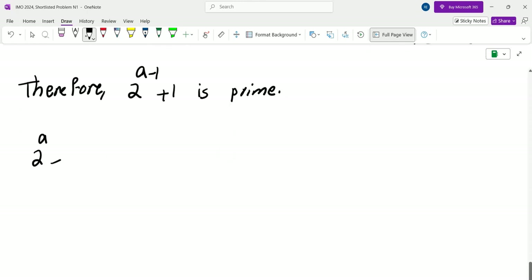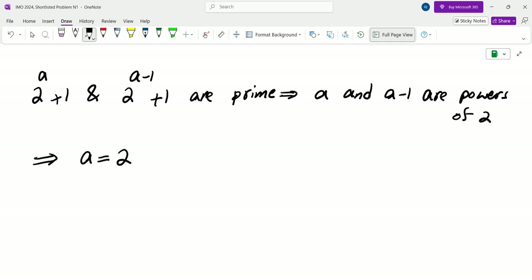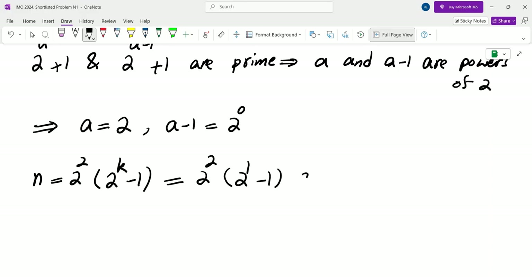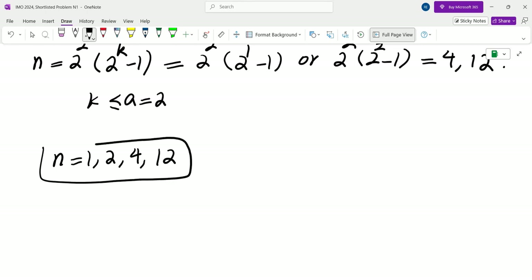So both 2^A plus 1 and 2^(A-1) plus 1 are prime. From number theory, if 2^A plus 1 is prime then A must be a power of 2. So both A and A minus 1 are powers of 2. The only way two consecutive integers are powers of 2 is A equals 2 and A minus 1 equals 1 equals 2^0. With A equals 2, N equals 2^2 times (2^K minus 1). For K equals 1 we get 4, for K equals 2 we get 12. Therefore the only solutions are N equals 1, 2, 4, or 12.